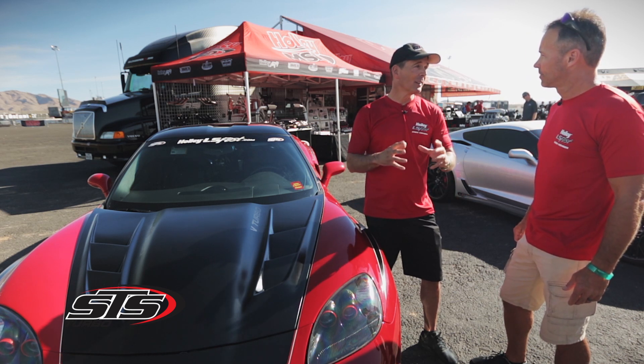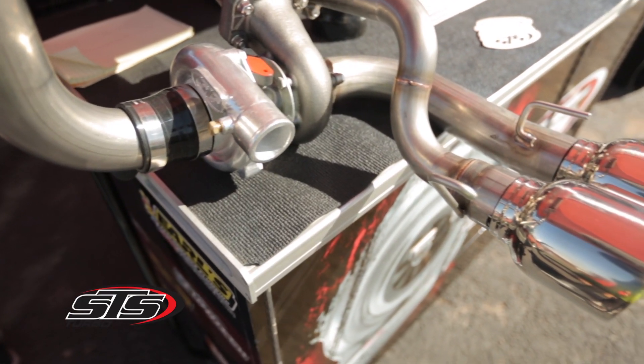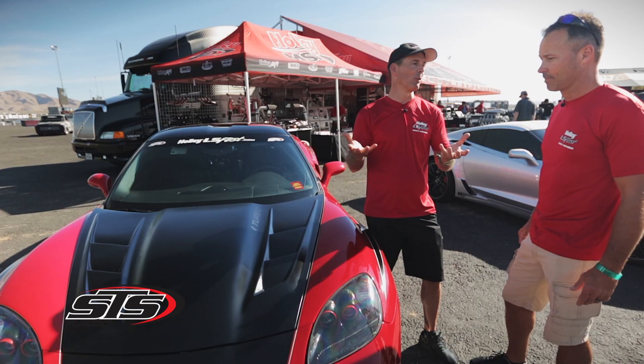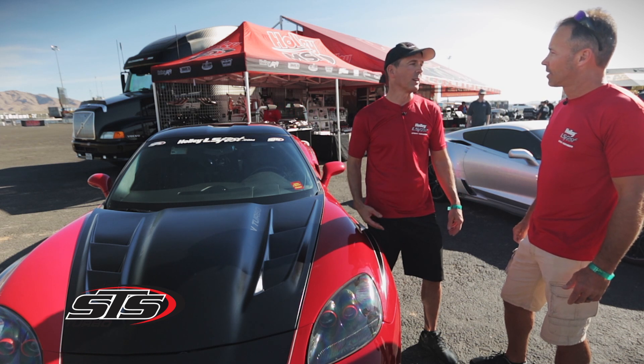The turbo is actually a great muffler, so we can take the mufflers off and replace them with the turbo in the spot where the muffler is. It makes the car sound amazing, and there's our real estate. We don't have to cut and chop and do those things that some of the other companies have to do.